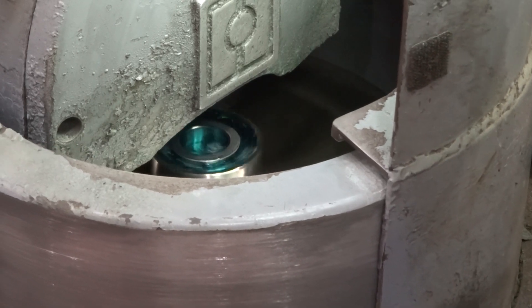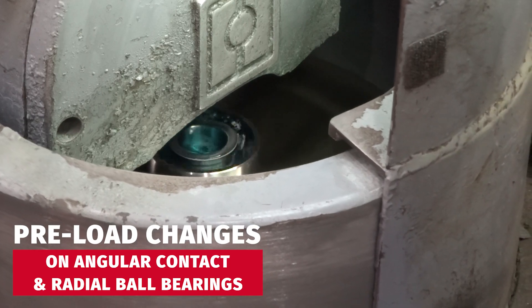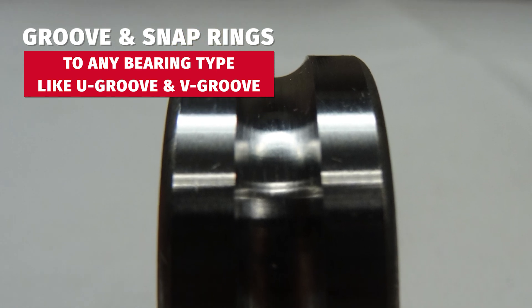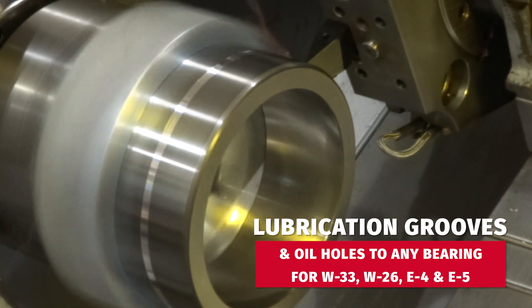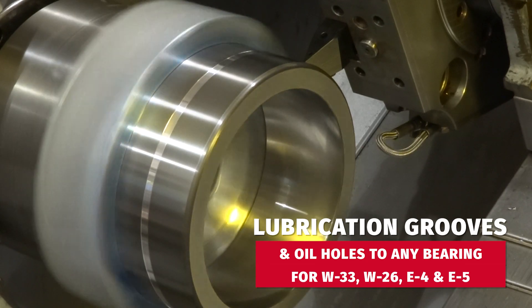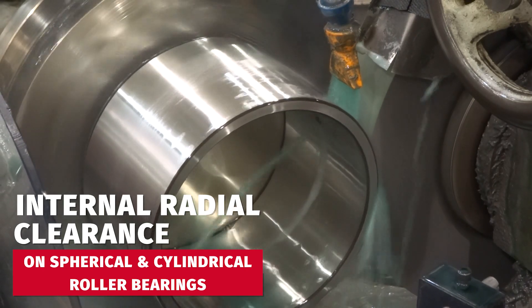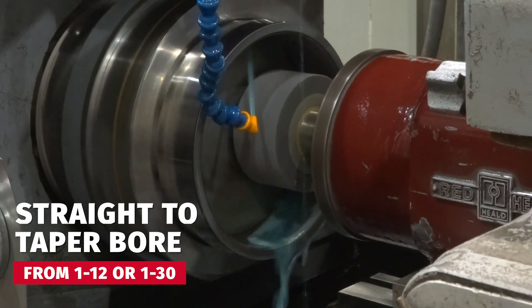Some of the common modifications we do daily are preload changes on angular contact and radial ball bearings. We can add grooves and snap rings to any bearing type, like specialty U-grooves and B-grooves. We can add lubrication grooves and oil holes to any bearing type as well — for example, W33, W26, E4, and E5. We can also change internal radial clearance on spherical and cylindrical roller bearings, and convert straight to taper bore from 1 to 12 or 1 to 30.